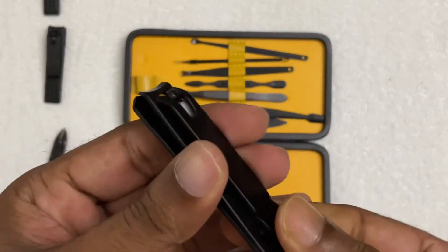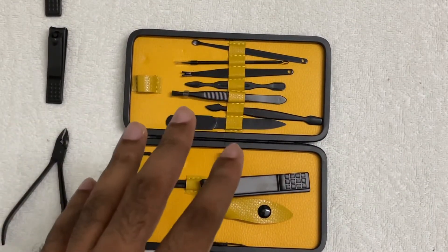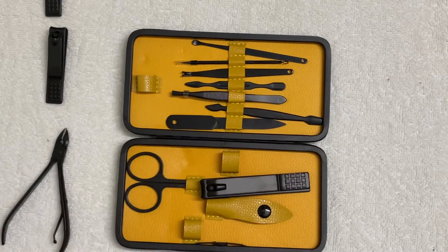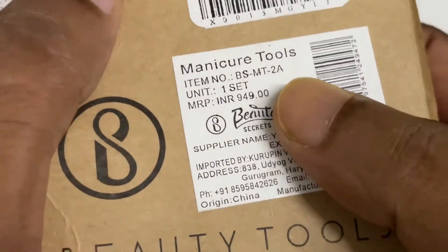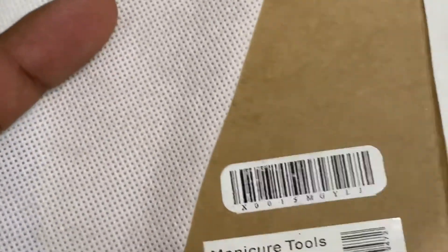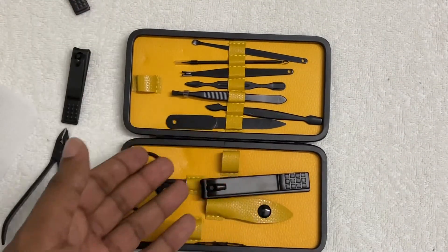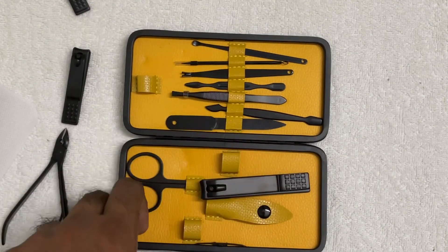They have used attractive colors — the black color looks cool. If you want to buy this product, I have provided the link in the video description where you will get an offer price. The actual price is around 949 rupees, but you can get it for less than 500 rupees. So if you are looking for a nail cutter and essential grooming tools, you can go for this product.